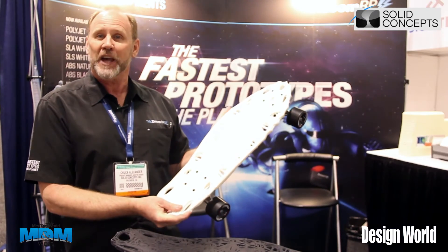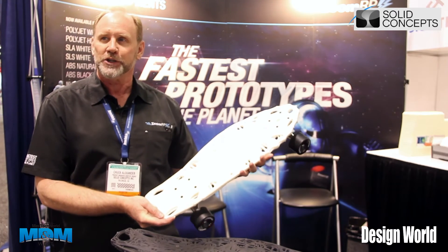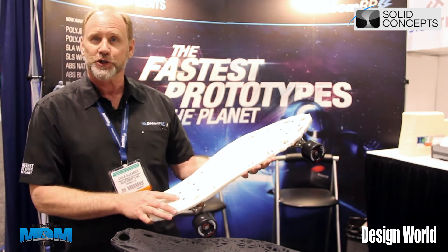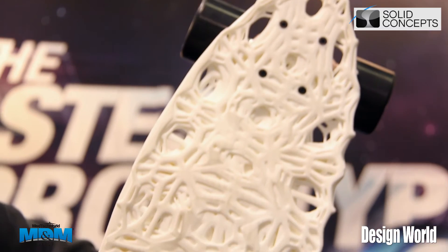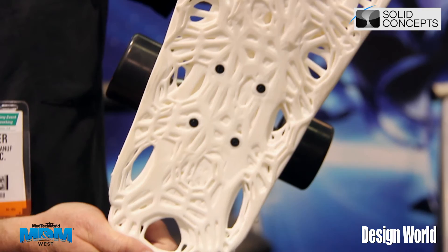That's why we did these skateboards — to show you that the processes and materials have progressed to where you can make fully functional parts that you can use in your products when you buy 3D printing services. This particular skateboard is made out of a Nylon 12 material, made in the selective laser sintering, or SLS, process.